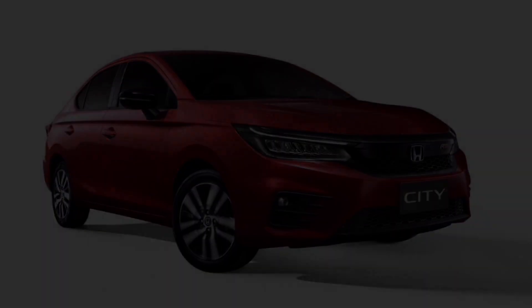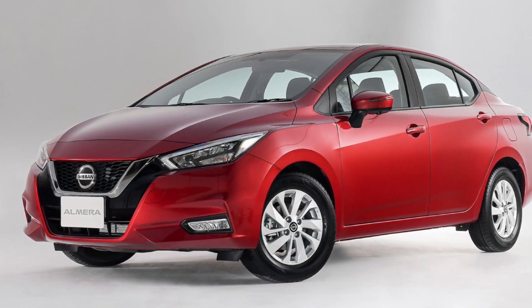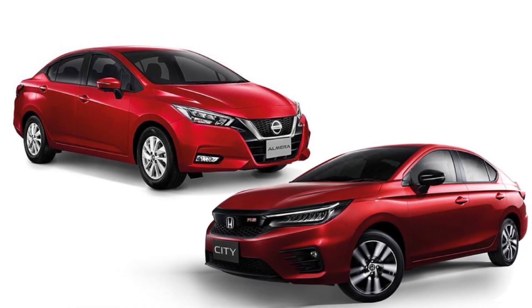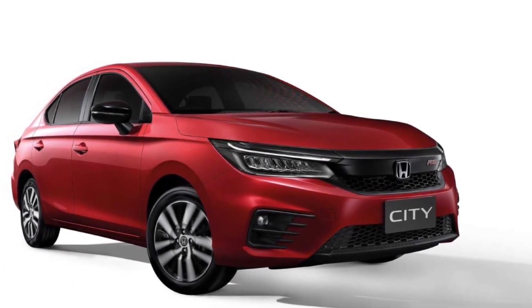B-segment cars have always been very important in the Southeast Asian automotive market, and it is also a battleground for major car brands. Recently, both Honda and Nissan have unanimously announced big changes to their B-segment models, Honda City and Nissan Almera, so today let us make a simple comparison between the two new cars and the main competitors in the same class.